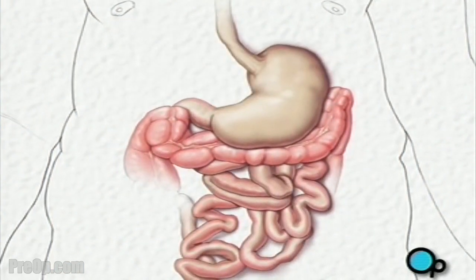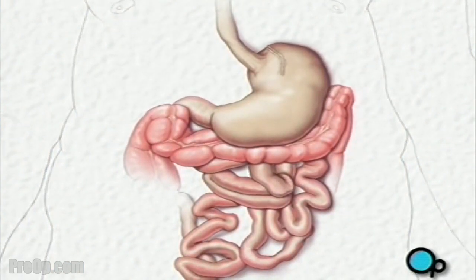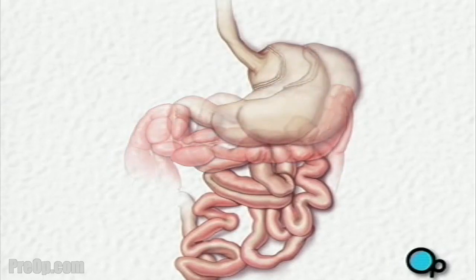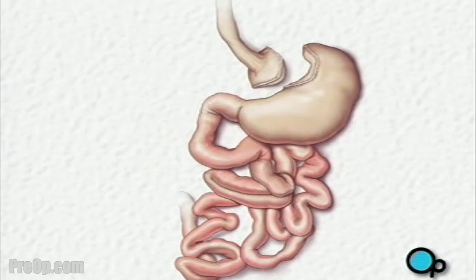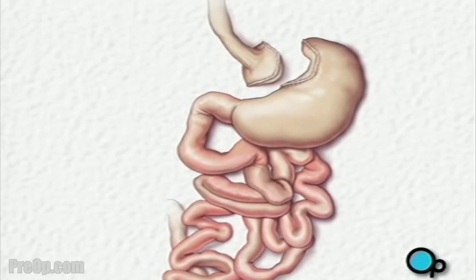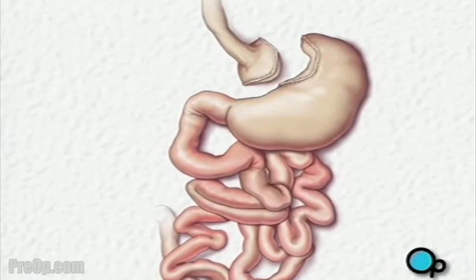Your doctor will then cut the upper portion of the stomach from the rest of the organ. This upper portion forms a small pouch which is sealed with a stapling tool. The opening in the larger portion of the stomach is closed with staples.